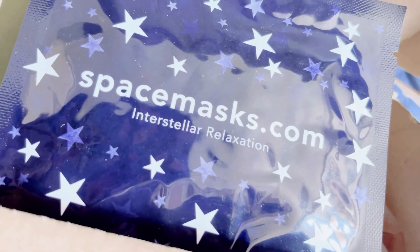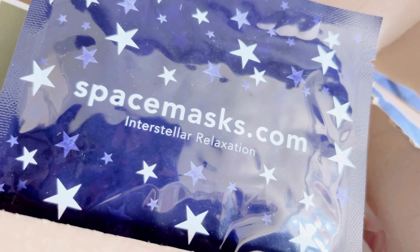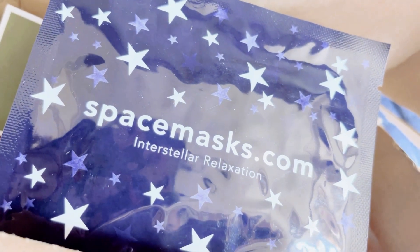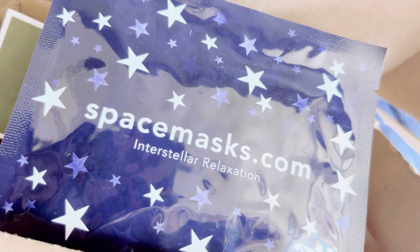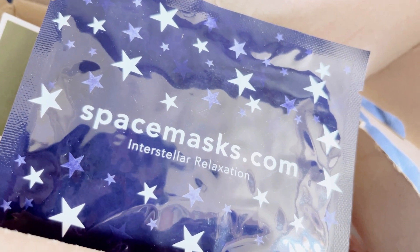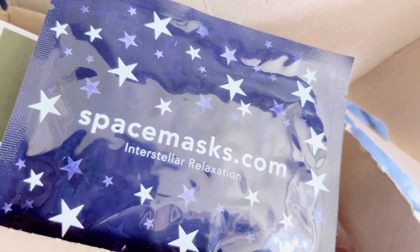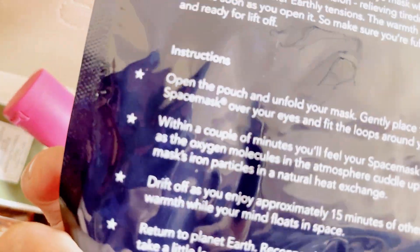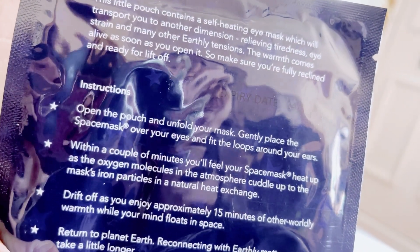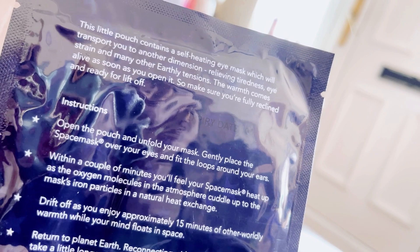So our picks — first up, I've got the Space Mask. I love the Space Mask. You can individually buy this now in shops within the UK for £3.50 for a single one. I tend to pick it up in my Latest in Beauty because I love to collect them. This is a half-hour self-heating eye mask you can use to relax or help you fall asleep quickly — they really do work for me. It says: 'This little pouch contains a self-heating eye mask which will transport you to another dimension, relieving tiredness, eye strain and many other earthly tensions.'